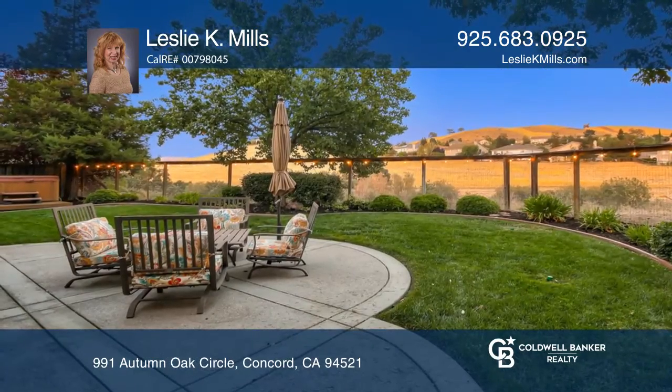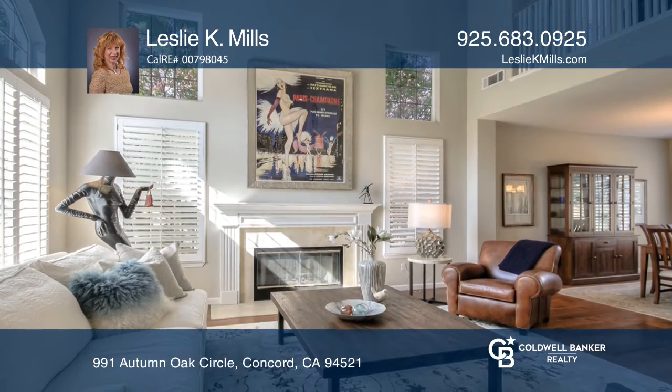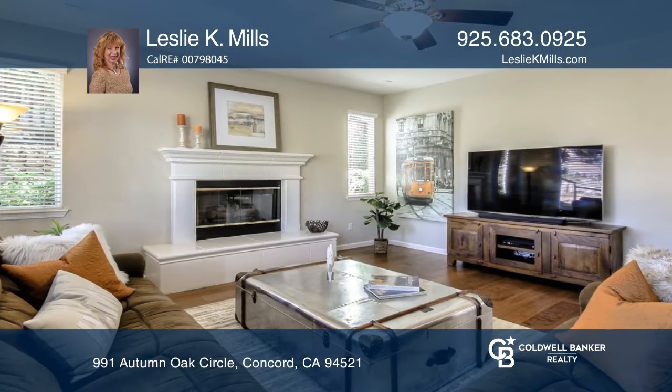Welcome home to this fabulous retreat in beautiful Crystal Ranch. Offering plenty of room for living, working and schooling, you will love the peaceful neighborhood and stunning views of the open space.